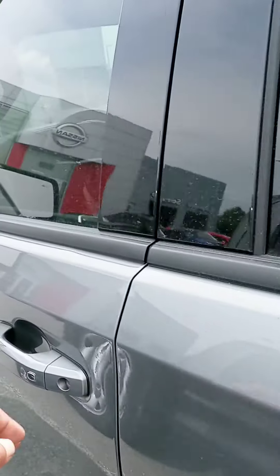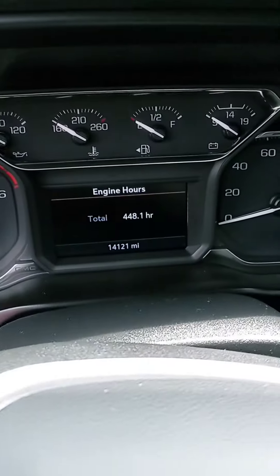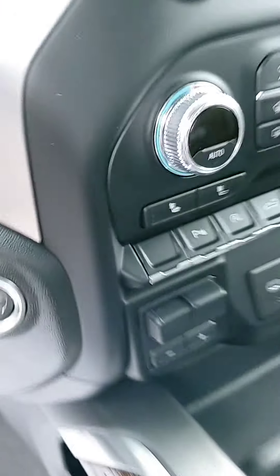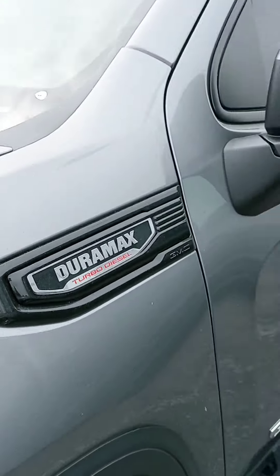Alrighty, up front — for the good stuff — I'll get you the accurate mileage: 14,121 miles. All your typical controls and such, a good number of features here. You don't have heated seats, but there's your push start. Anyways, there we are, Todd — a quick look at this Sierra.